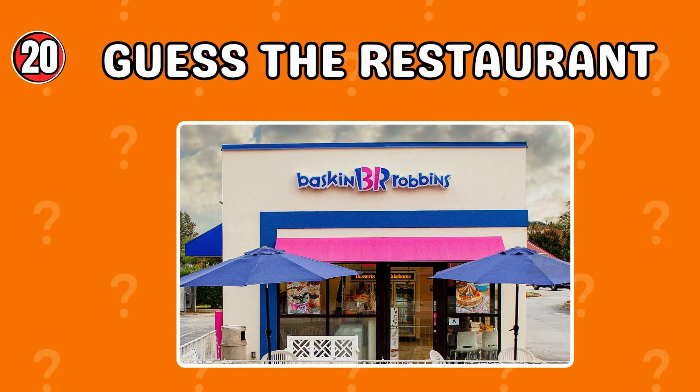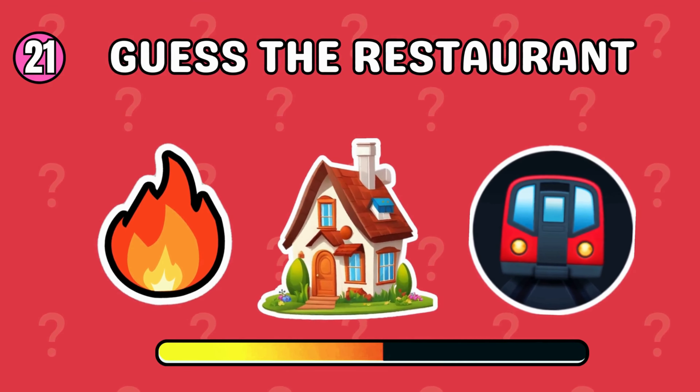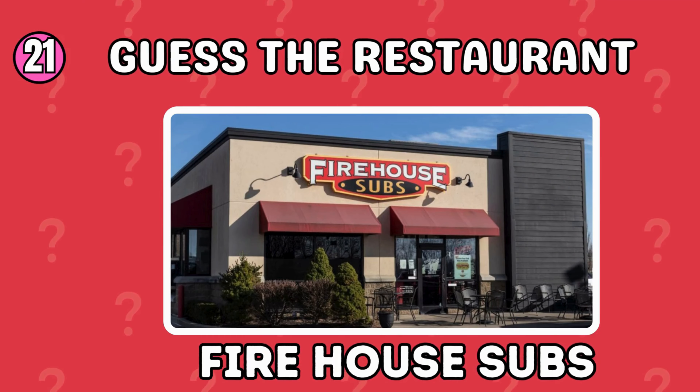It's Baskin Robbins! Do you know the answer? Firehouse Subs!